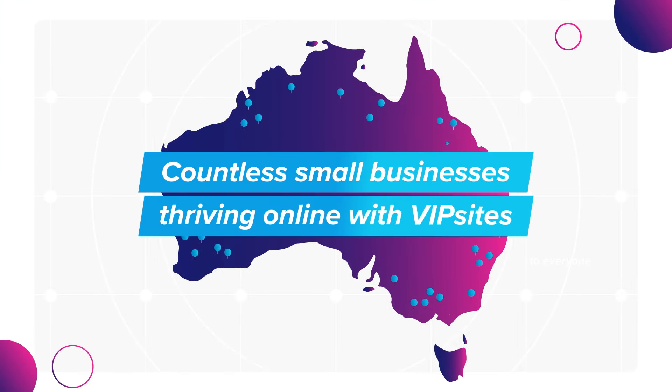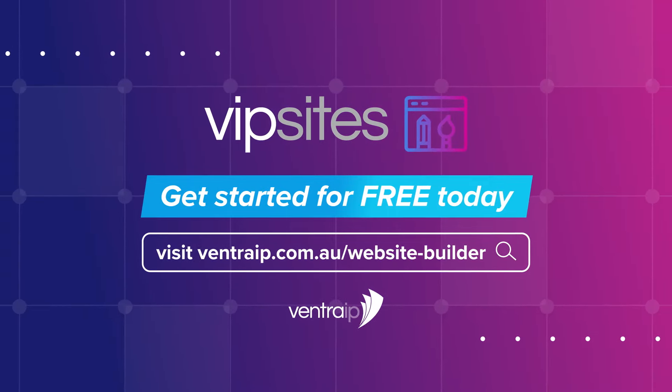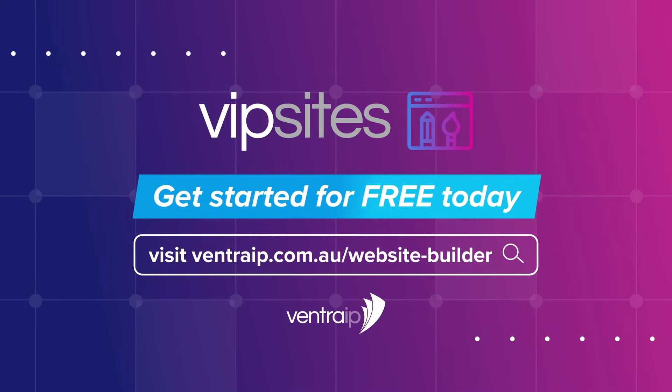Join countless small businesses thriving online with VIP Sites. Visit VentraIP.com.au/website-builder to get started for free today.